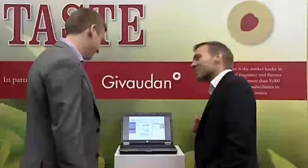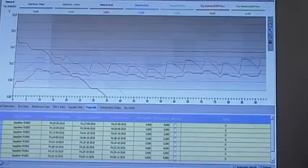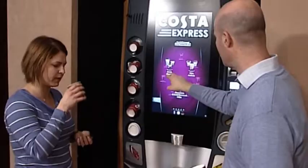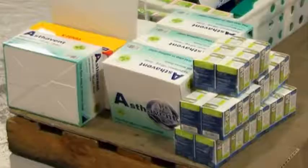Both these companies found that the same Tools Group software transformed their burgeoning businesses in ways their old-fashioned planning systems could never match. Tools Group's SO99 solution senses customer demand — in the case of Costa, every four minutes — and then plans the optimal time and the optimal quantities to resupply, solving a problem Sippler also faced.